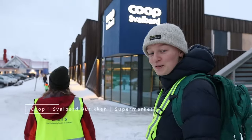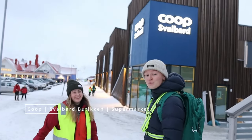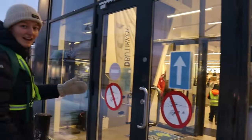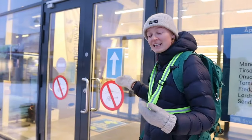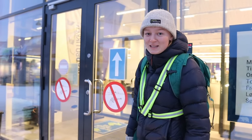Now we're going to the one and only supermarket in town, which is Coop — or Svalbardbutikken as it's called. You can see it's not allowed to bring firearms inside the store, so you should leave them in Elversletta or inside the weapon locker inside the store. You need to contact the staff for that.